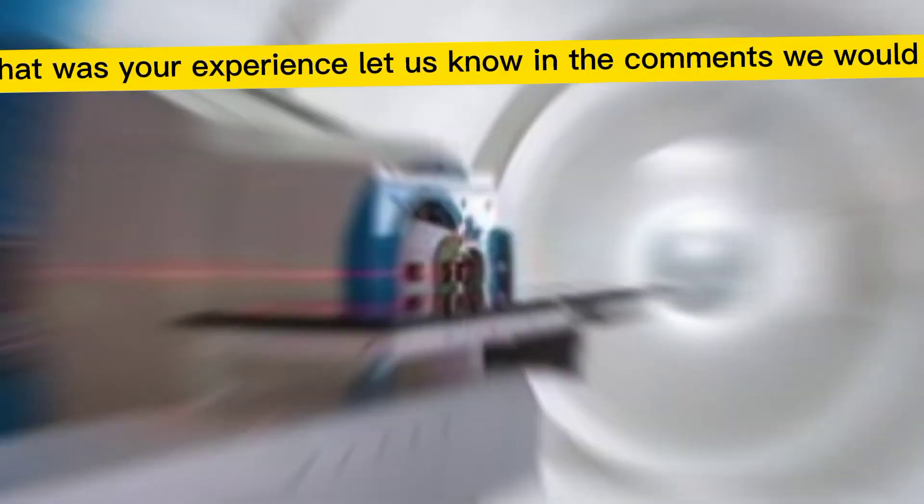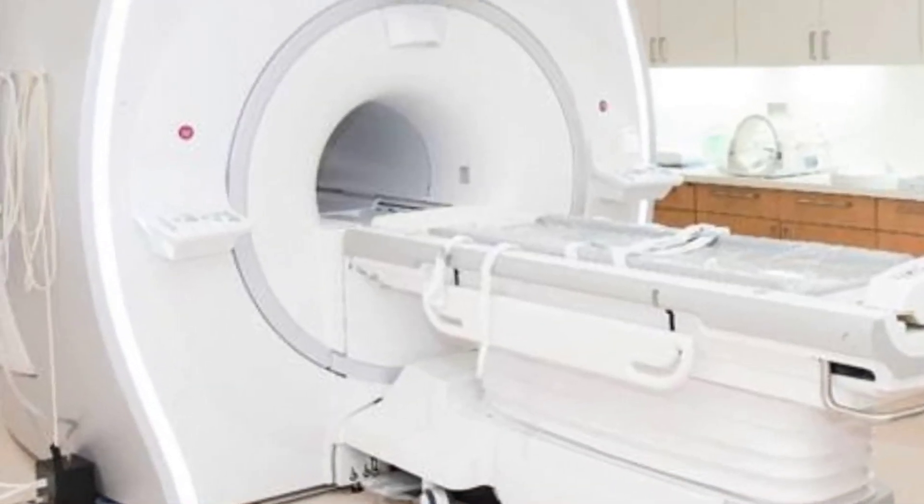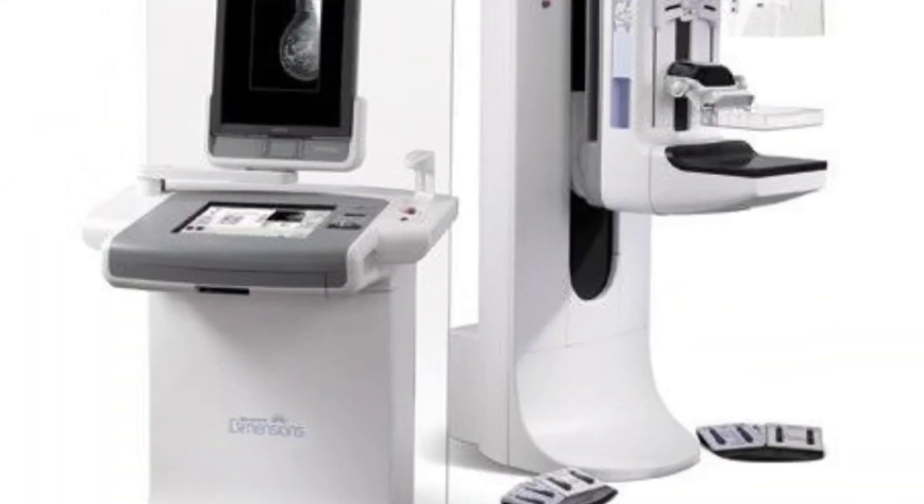Which of these machines have you come across and what was your experience? Let us know in the comments — we would love to hear from you. Stay safe and healthy out there.